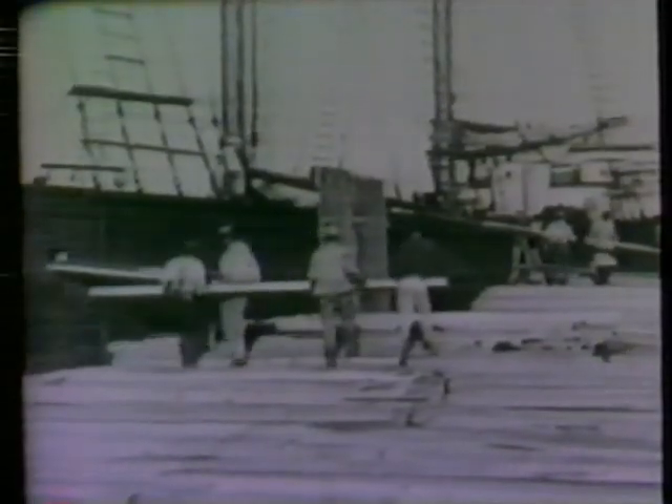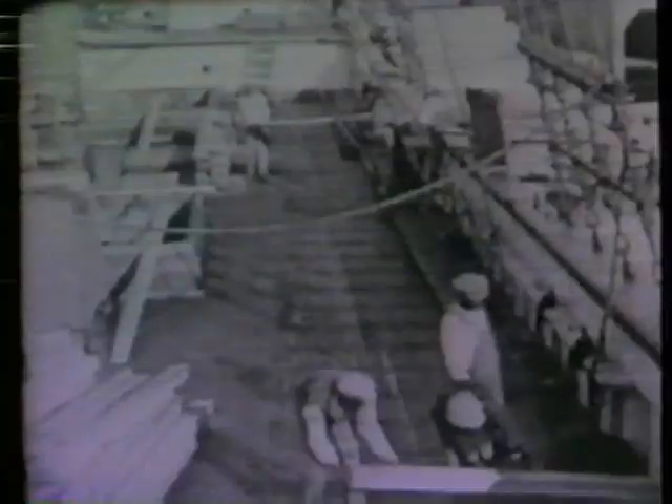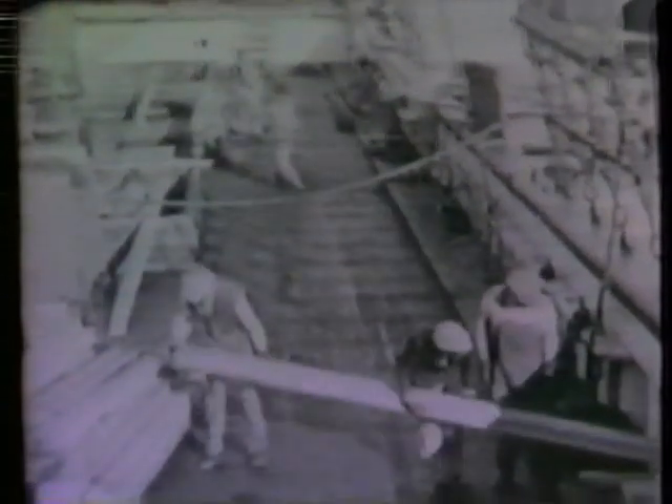The ram plied local waters from the late 19th century to the middle of this century. She carried timber and brick — the materials that built and rebuilt Chesapeake Bay towns.